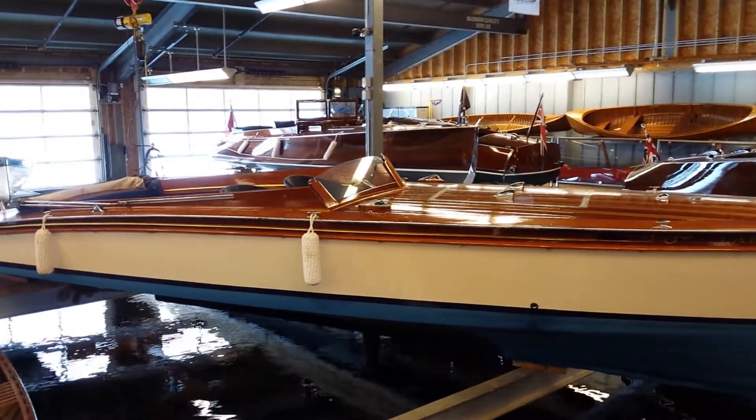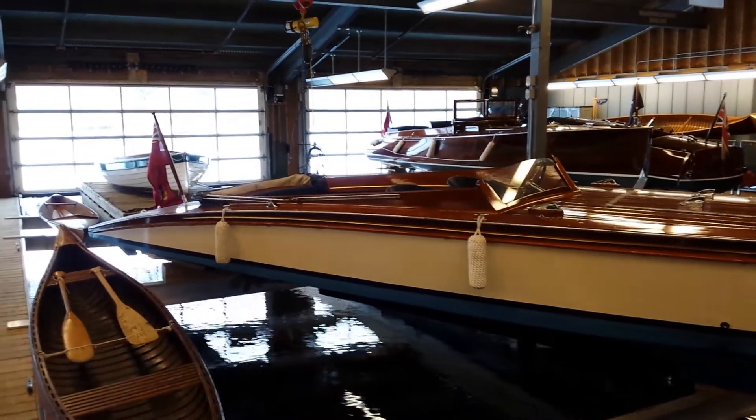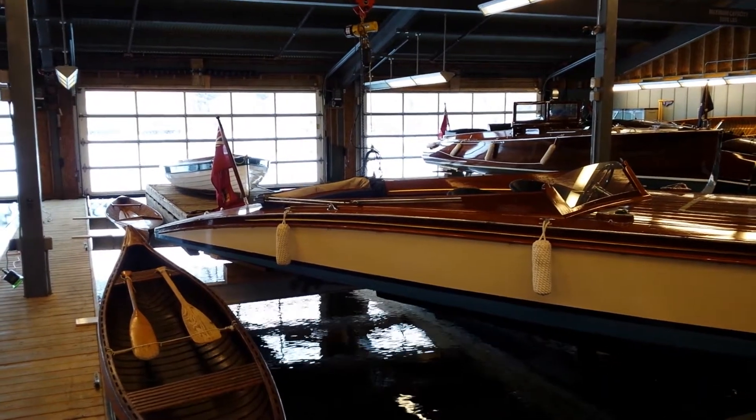The reason she's called a Slipper Hull is the shape. As you can see, it fades off at the stern and has a very pleasing shape.